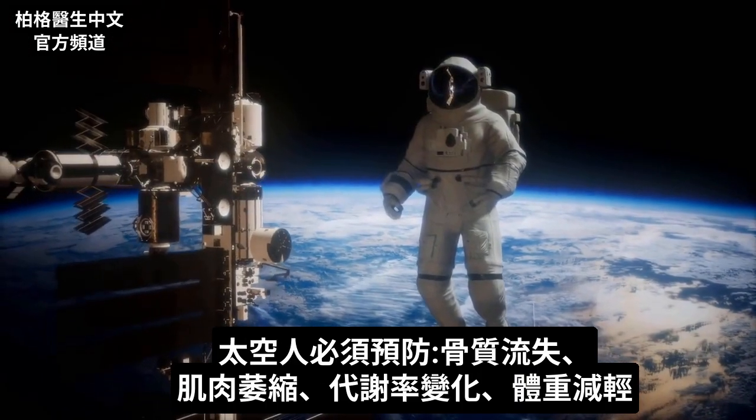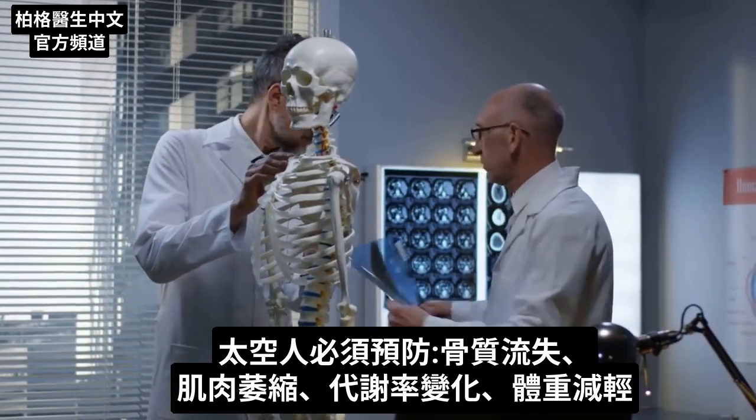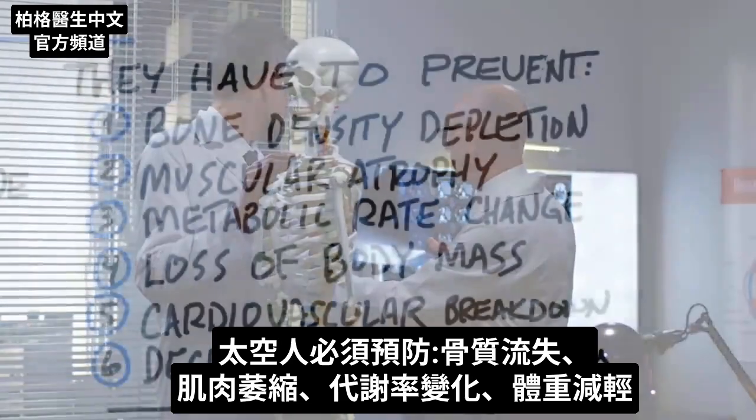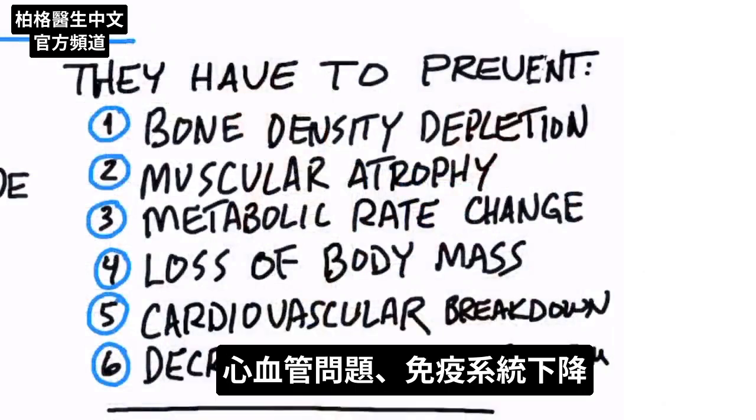Astronauts have a unique problem. They have to prevent bone density depletion, muscular atrophy, metabolic rate changes, loss of body mass, cardiovascular breakdown, and even decreased immunity.